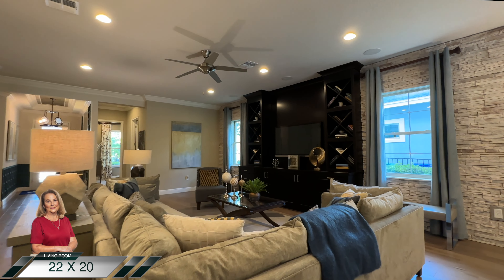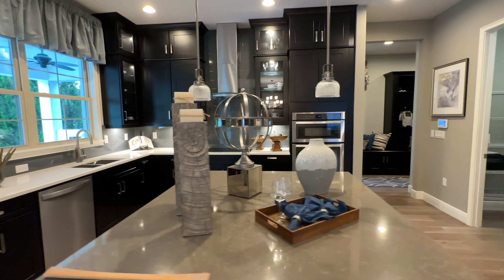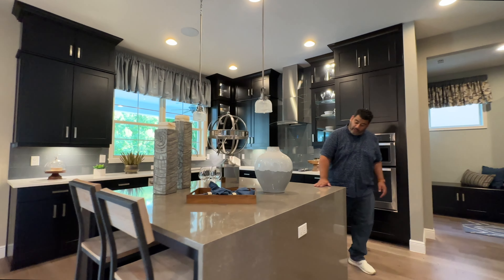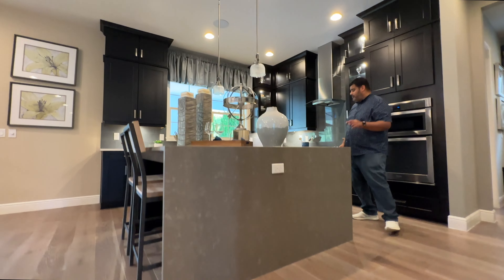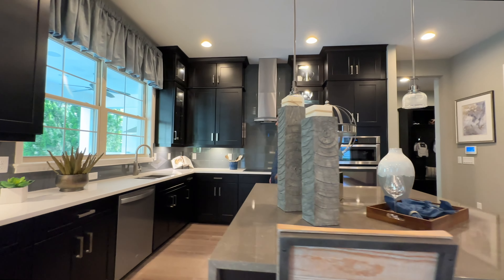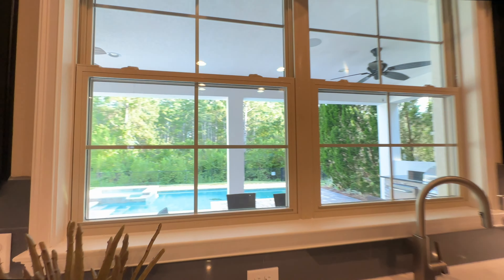This home has a modern open-area theme, so we flow right into the kitchen. This kitchen is phenomenal — we have waterfall edges coming down on the island. The island is six by six feet and is a functional top, meaning the sink is not on the island. Instead, the sink is by the windows so you can watch the kids playing in the pool while doing dishes.